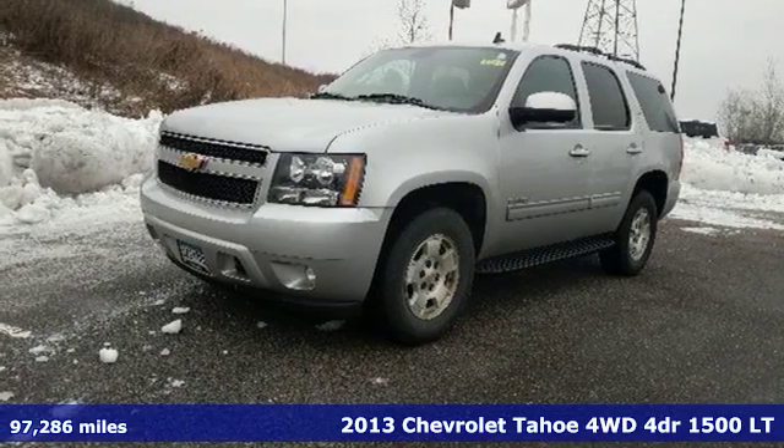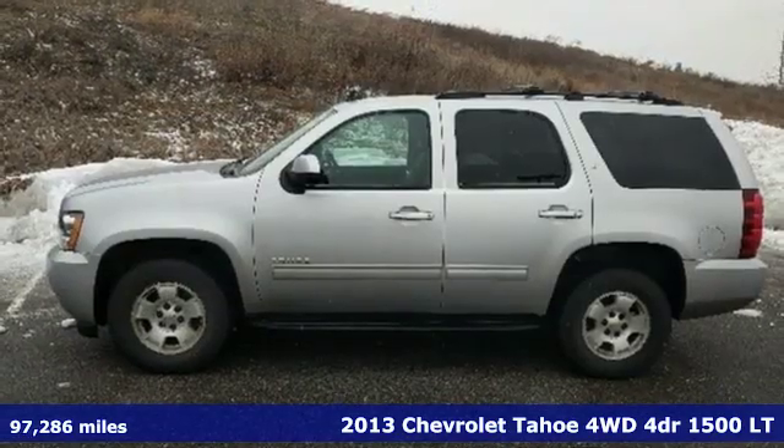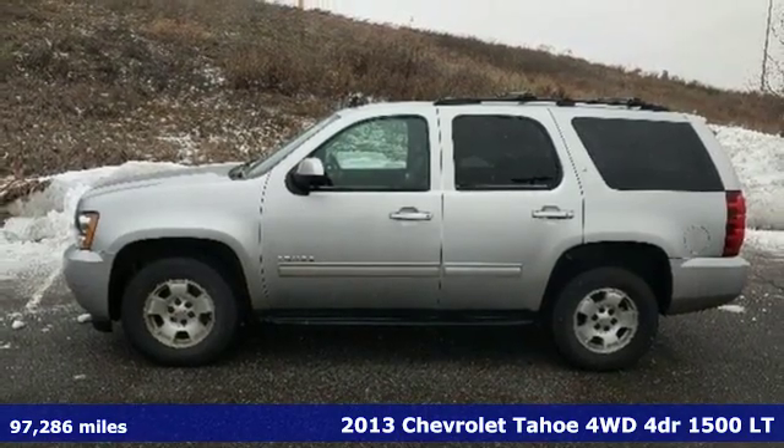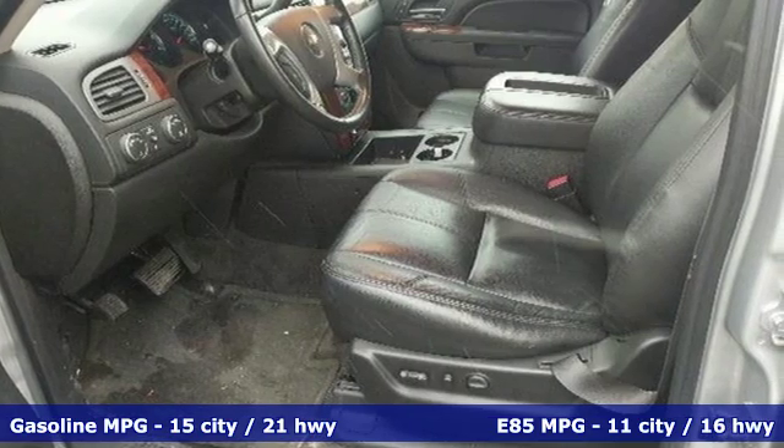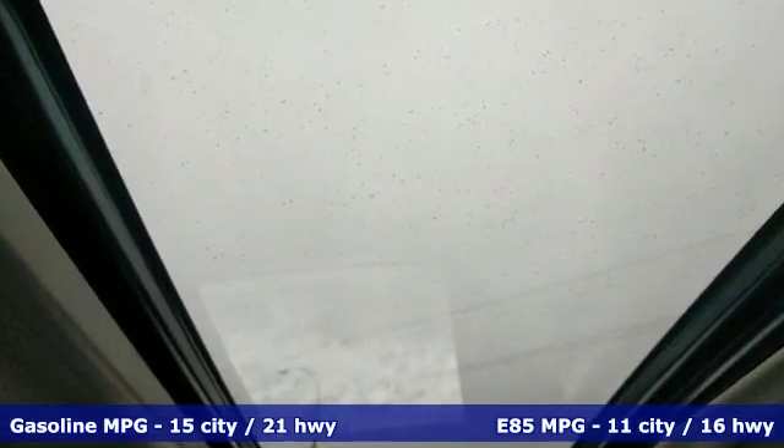Here's a 2013 Chevrolet Tahoe. Providing you with a bounty of big-time capability, it's quite simply the do-it-all full-size SUV that accomplishes anything. And with features like these, every drive is a pleasure.